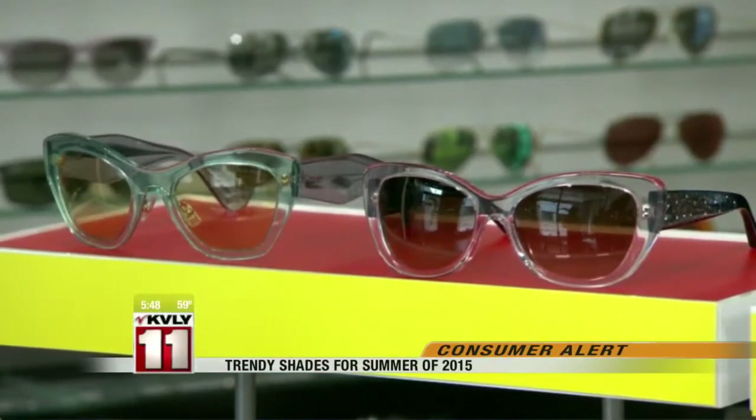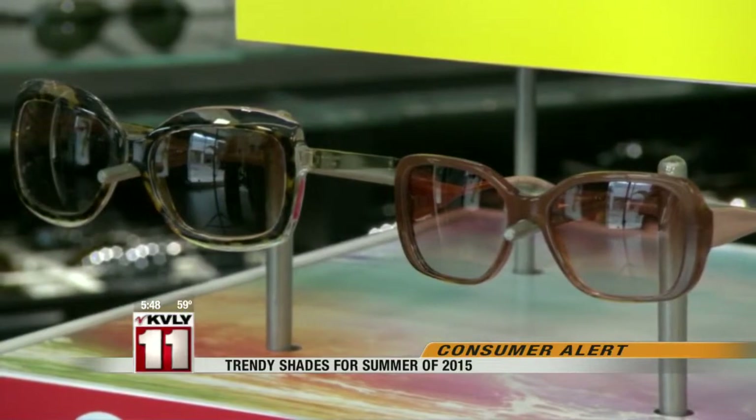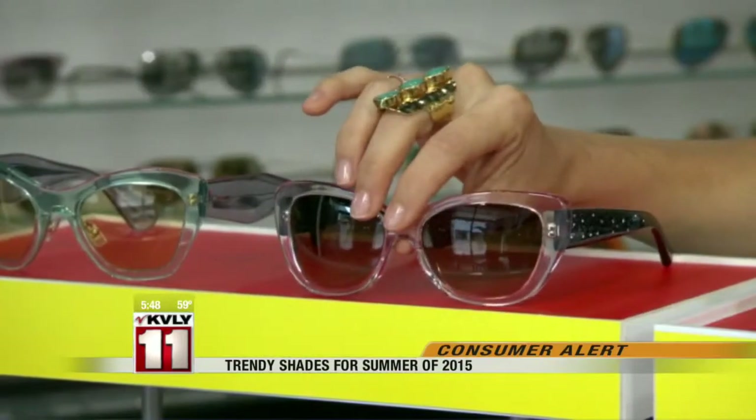We're going to start off with one of the greatest trends: translucent frames. What's really wonderful about these frames is that they have just a hint of color, which is going to give you just that little bit of pop and visual interest while not taking away all the attention from your outfit.